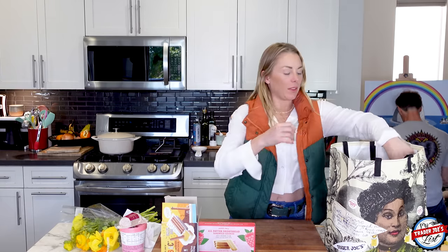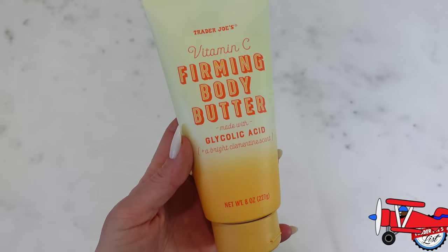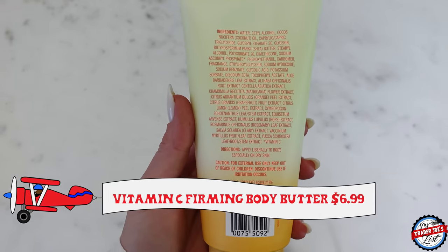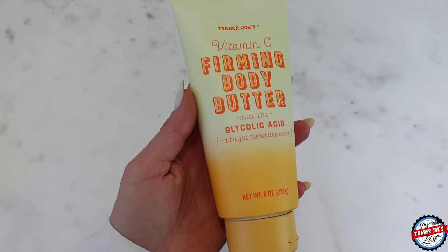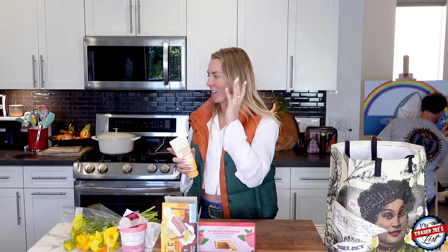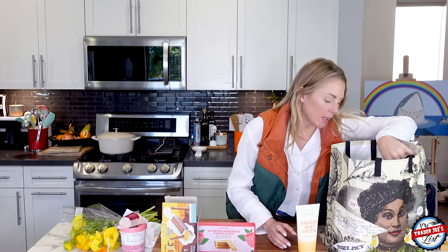I picked up more of the vitamin C-firming body butter. One thing I missed in Brazil was trying to find Brazilian lotion — I totally spaced on that. I was more in the mood of eating and wandering and shopping. I did go into one home goods store and I have to show you guys some of the bowls and things I got. I found the cutest shop so I'm going to do a post showing all the things I bought.